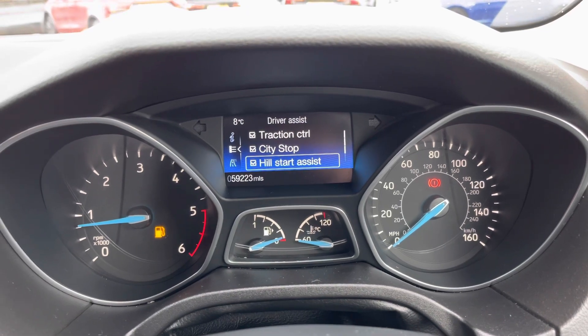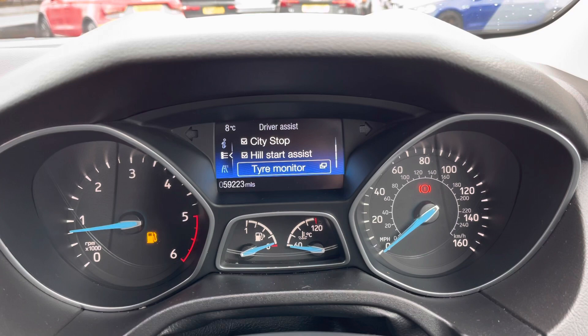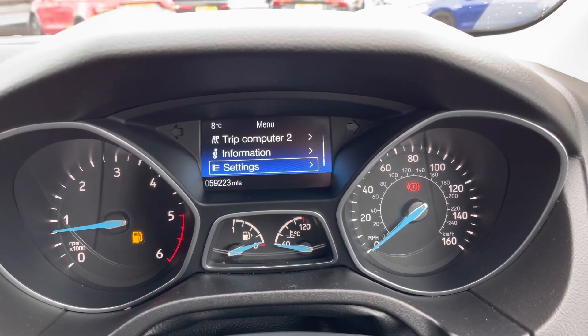You can turn your traction control on or off, along with hill start assist. You also have City Stop, which can detect potential hazards at lower speeds and apply emergency braking if necessary to prevent or reduce impact.